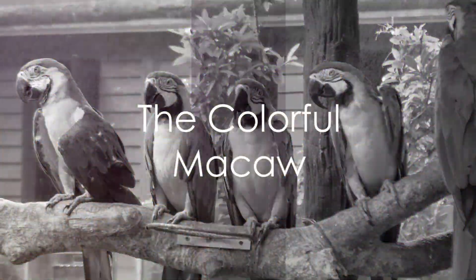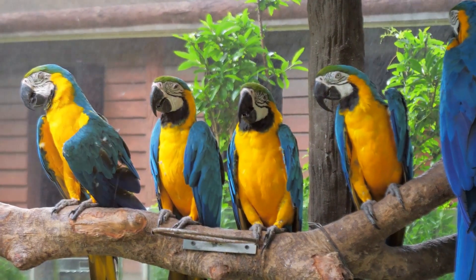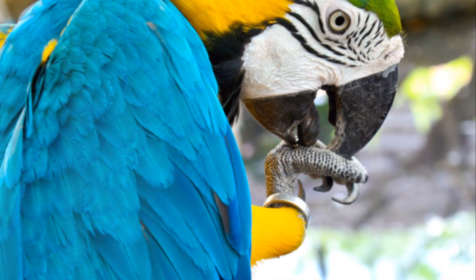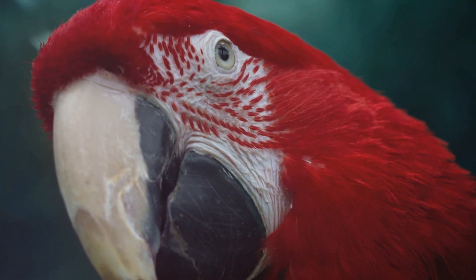First up, meet the macaw, a bird with feathers as vibrant as the rainbow. Macaws are the artists of the Amazon, painting the sky with their dazzling colors. They're also great at making noise, communicating with their friends across the vast green expanse.